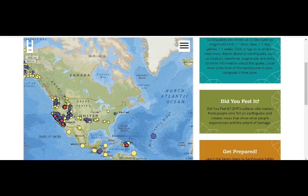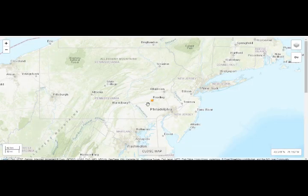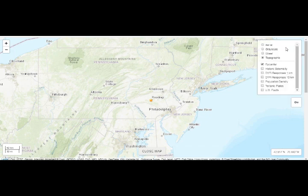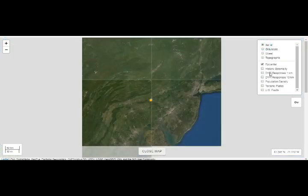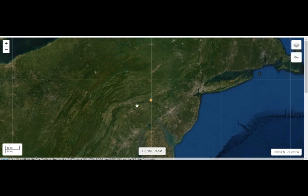Going back to this 1.3 — this is around Reading, right there. They don't have a shake map or anything here because it was pretty small. They don't have tectonics either. But we saw the fault before that, basically going like this, splitting into a fork.